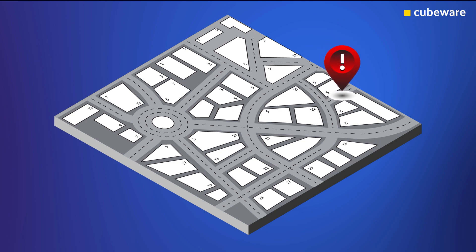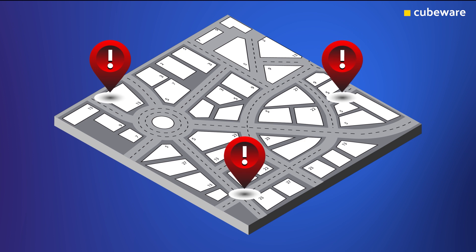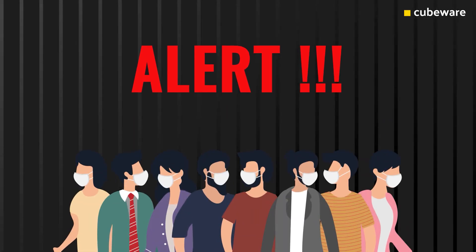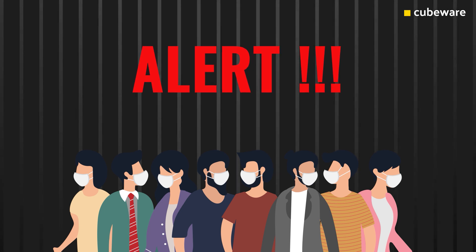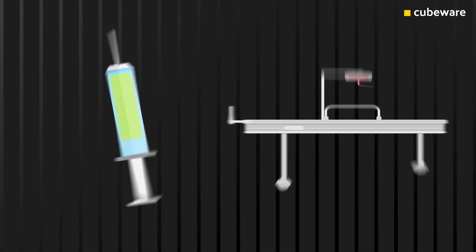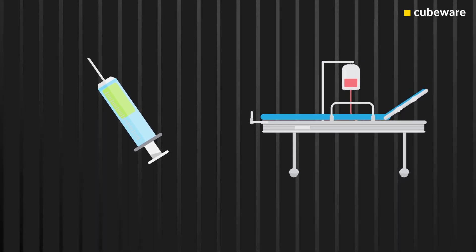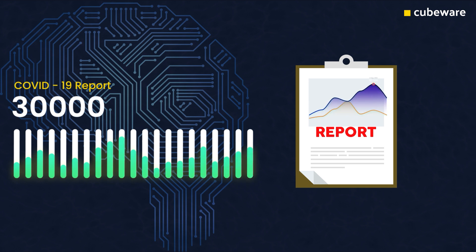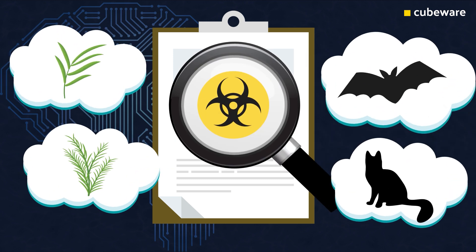You can imagine a situation where, if a confirmed patient's mobile location is known at all times, then it's possible to identify all of the other people that this patient came into contact with in a matter of minutes, and subsequently all those people they also came into contact with. This allows you to determine people who have likely been infected in order to test and isolate before they infect others.